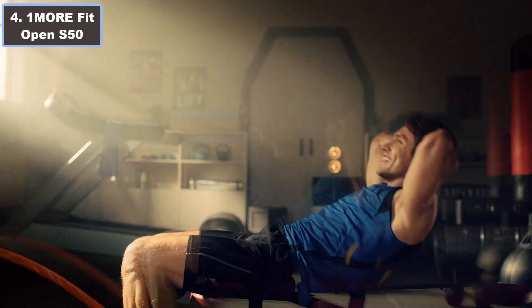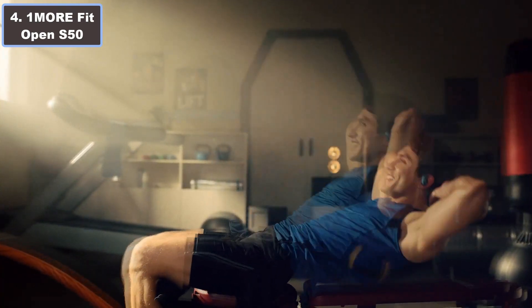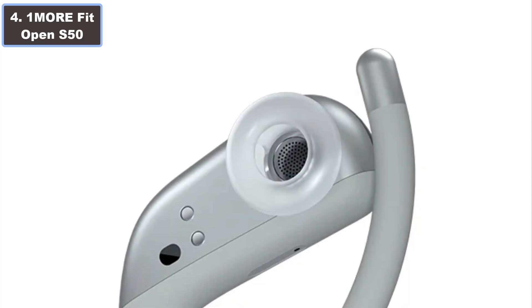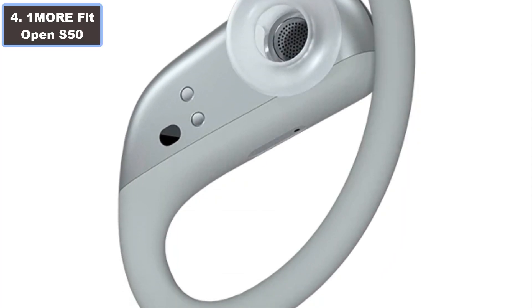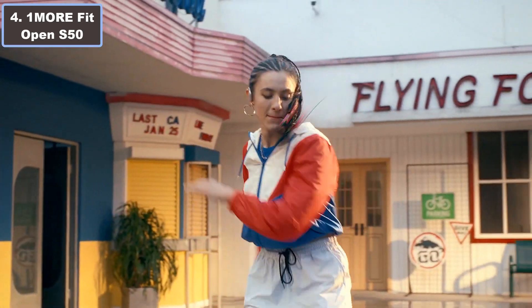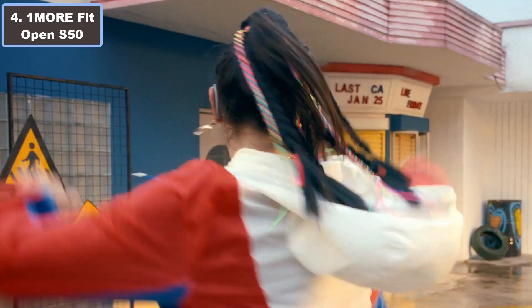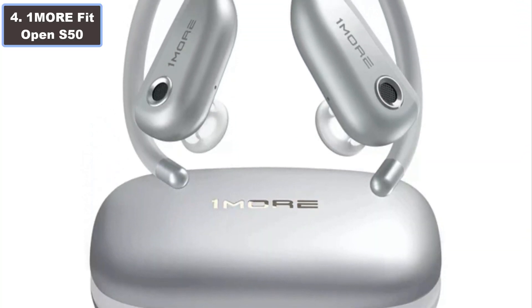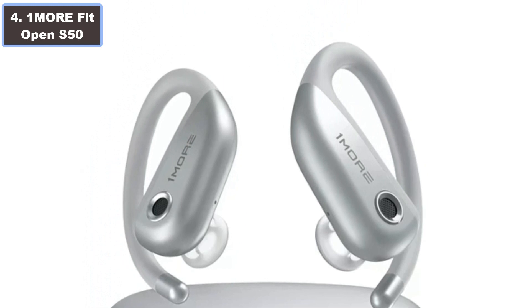Weighing just 10 grams, they snugly fit with memory metal wire and earhooks. The full-power driver delivers a 40% power boost, ensuring a balanced sound. With dual mics, AI-enabled noise reduction, and IPX7 sweat and water resistance, these earbuds offer a clear, immersive run.